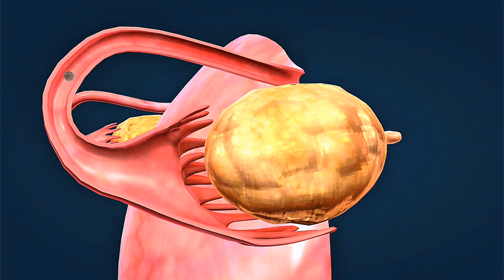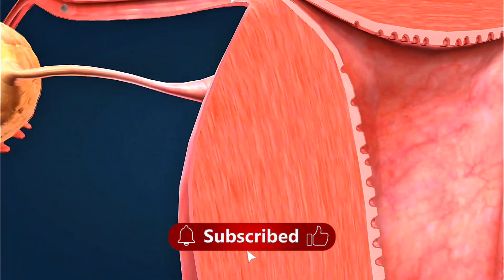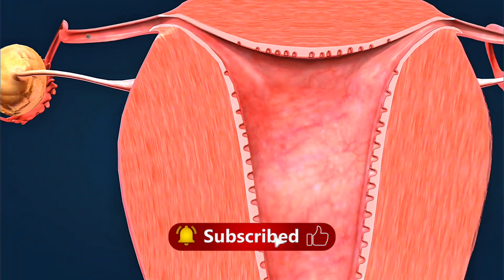When choosing birth control, consider your lifestyle, health history, and future plans. Some methods may affect periods or offer additional health benefits.